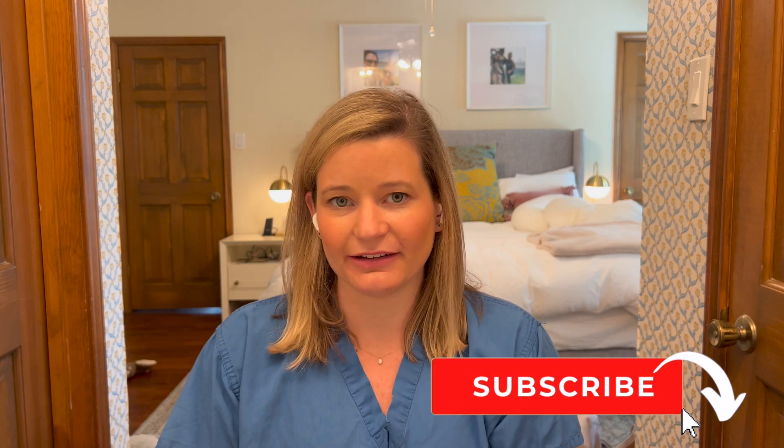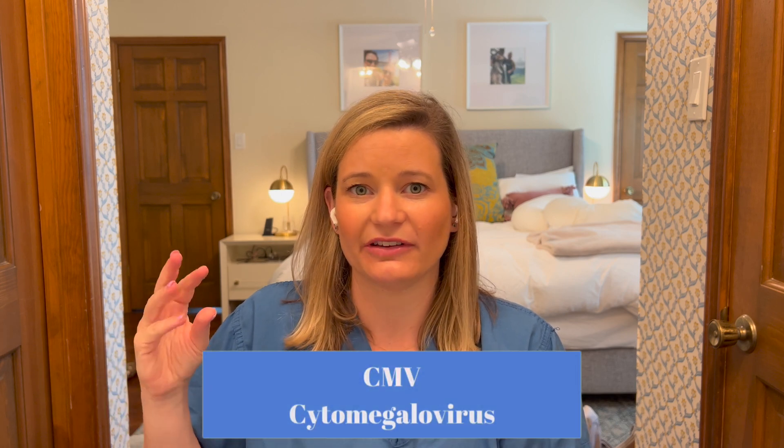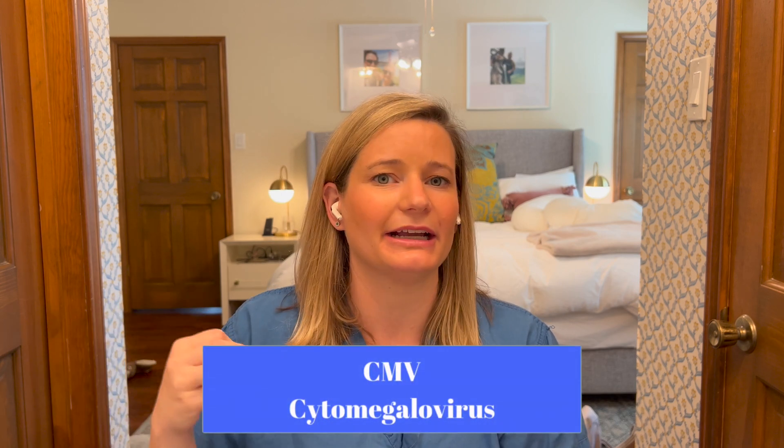Hello friends, Dr. Marta Perez here. Welcome to my channel where we discuss pregnancy and birth every Friday. Don't forget to subscribe. Today's episode is on CMV, which is cytomegalovirus, which is a common and problematic virus in pregnancy. So stay tuned to learn why.